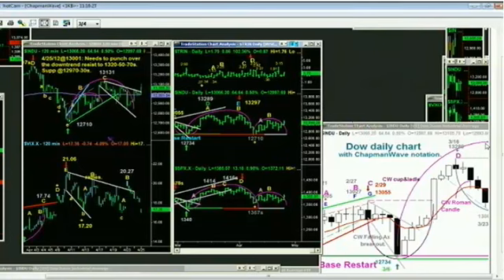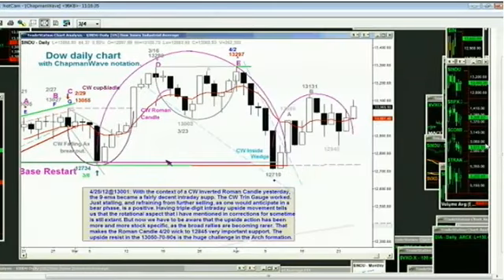In the Dow chart, there's a potential for one of my least favorite patterns — by the time you recognize it, most of it has already been done. That is the head and shoulders pattern. That would take the entire move from the 13,055 high of February, down to 12,734, then the double top of 13,280 and 13,297 on April 2nd, back down to 12,710. And then up to the 13,131 area — that's going to be the test. If you make another arch formation and break down, you could get a one-to-one decline from 13,297 to 12,710, and that C-to-D measurement gives the downside target.